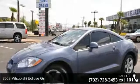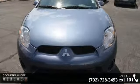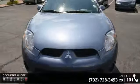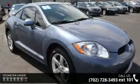Arrive in style with this 2008 Mitsubishi Eclipse GS. This may be the set of wheels you've been looking for. This vehicle comes with a reliable 4-cylinder engine connected to a smooth shifting automatic transmission.